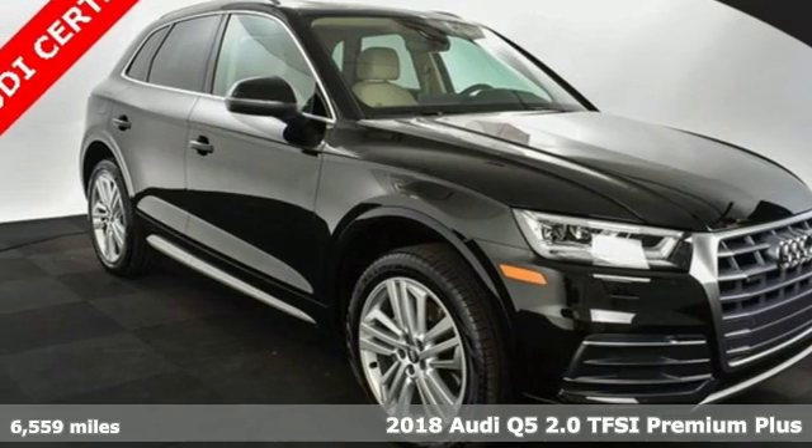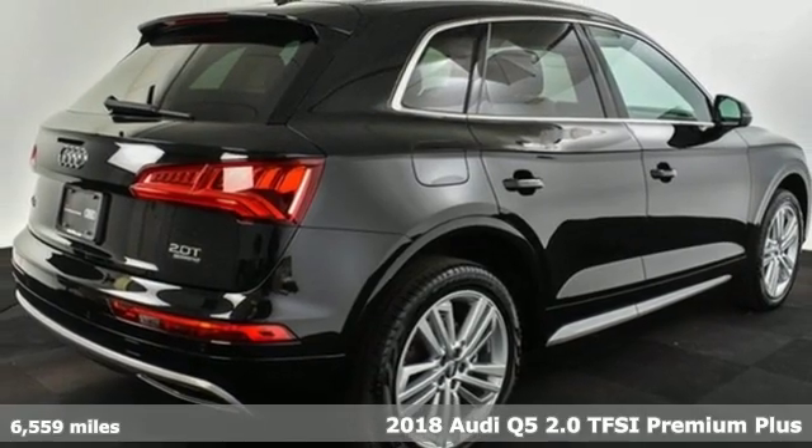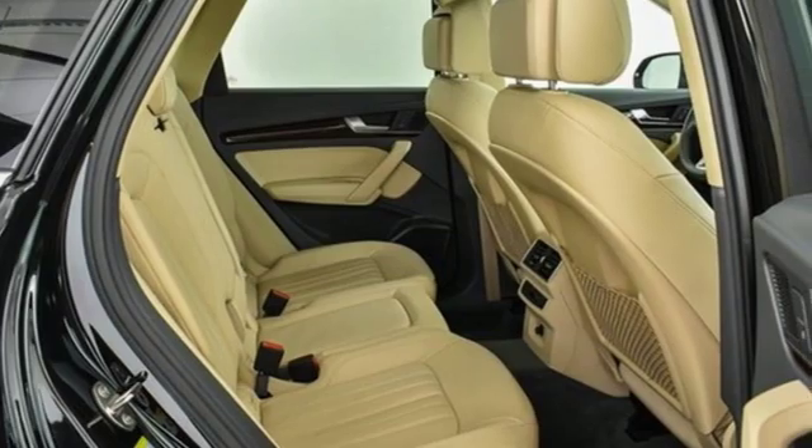Here's a 2018 Audi Q5. This is a luxury crossover with incredible beauty and technology inside and out. It's well equipped with the features you need.